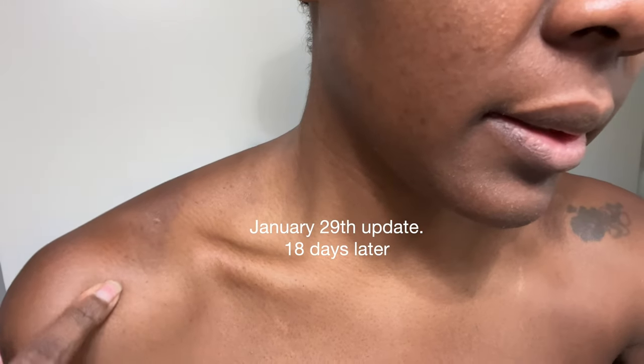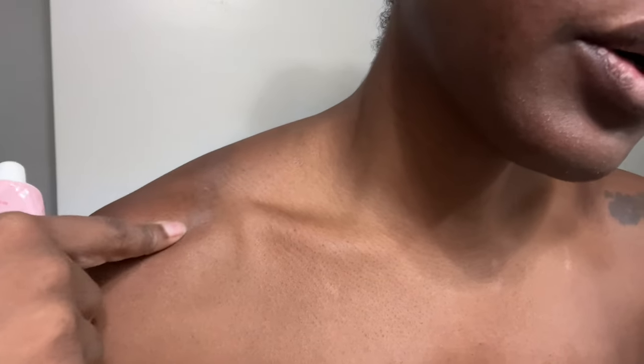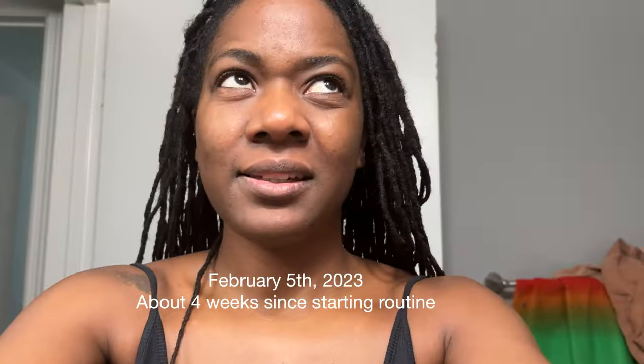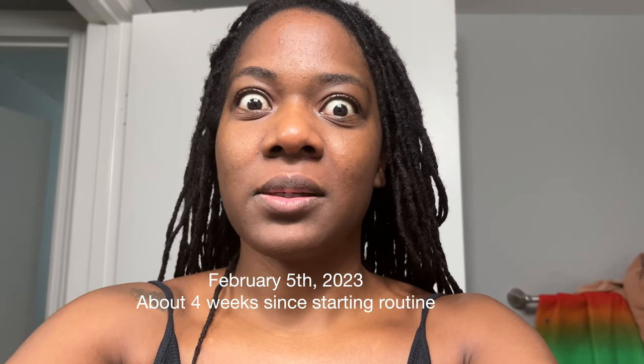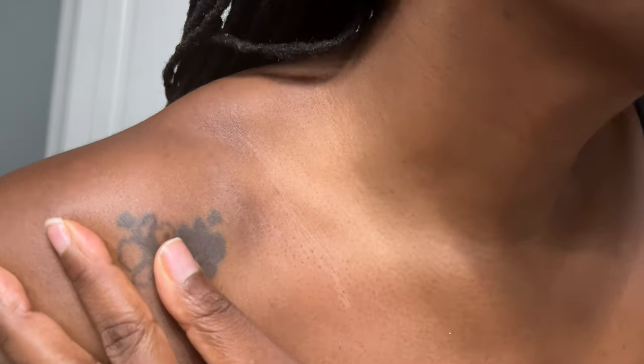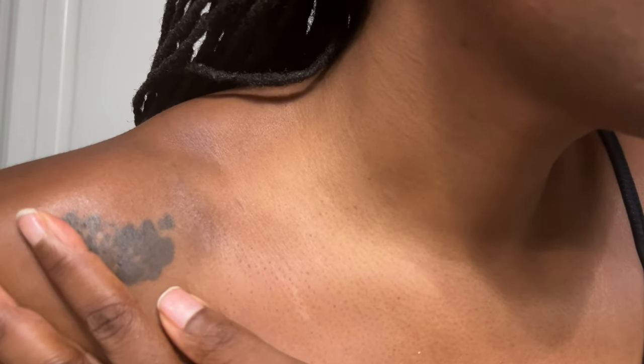It's been a couple of weeks now and the scab is definitely gone. I've been using the Bio Oil, the Dermica, and the Aveeno SPF lotion. It feels really smooth too — you can tell where the scar is, but it is February 5th and I just wanted to give an update. My left shoulder — the skin barrier has healed, it's very smooth, no abrasiveness. The right side had two marks and they're fading, which is great. They are looking really good and I'm very excited.